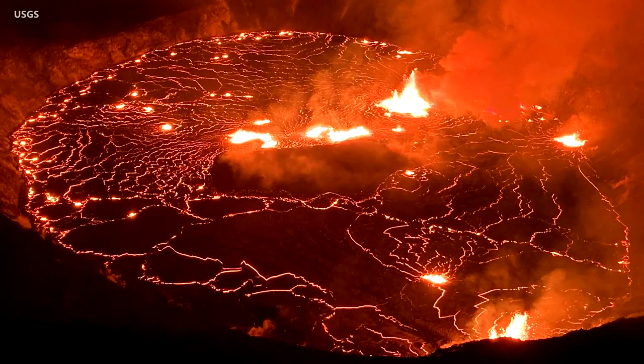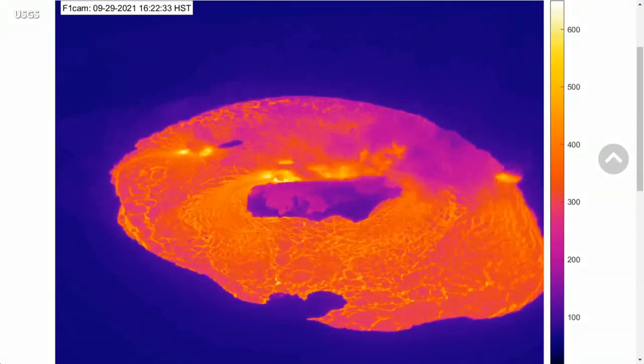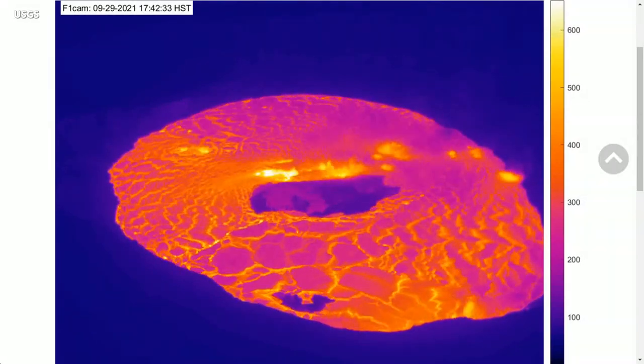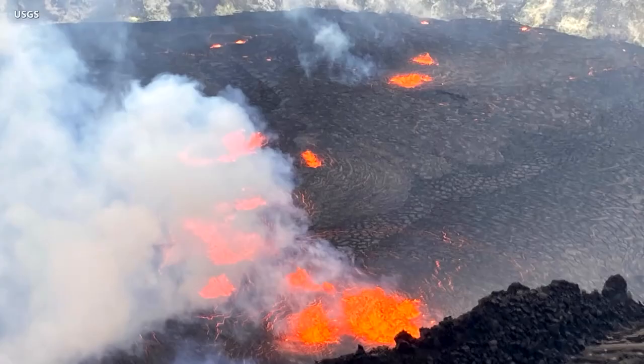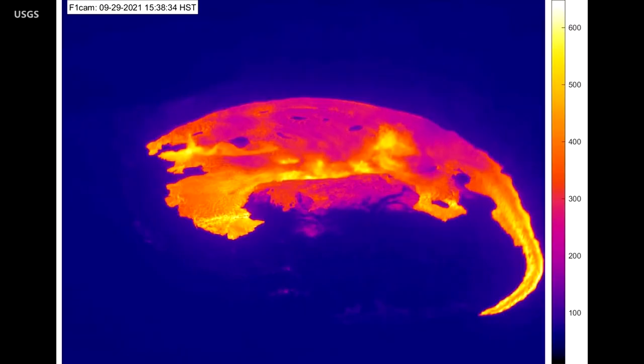Kilauea Volcano on Hawaii Island is erupting once again. Following a sudden increase in earthquake activity on Wednesday afternoon and an increase in the USGS Volcanic Alert Level from Advisory to Watch, lava is now filling the summit crater once again. The alert level is now warning. At approximately 3:20 p.m. Hawaii time on September 29th, the USGS Hawaiian Volcano Observatory detected glow at the Kilauea summit. Webcam images revealed that an eruption had commenced within the caldera.